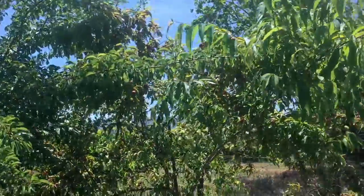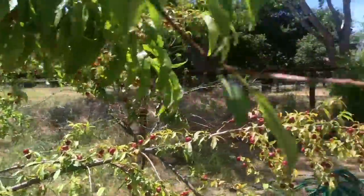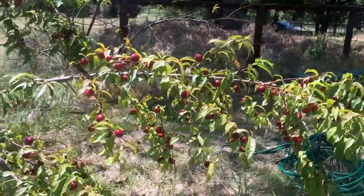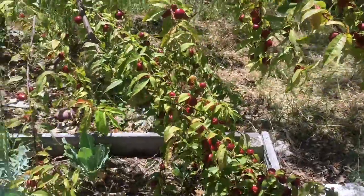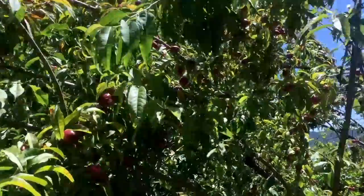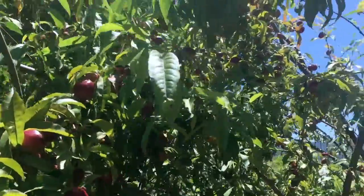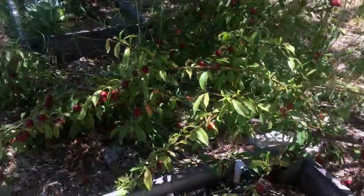As well as this nectarine tree. This nectarine tree is producing many many fruits — you can see how densely packed these branches are with fruits. I'm very excited because in just a month or so I think a lot of these are going to be ready to eat and ready to enjoy for the kids.